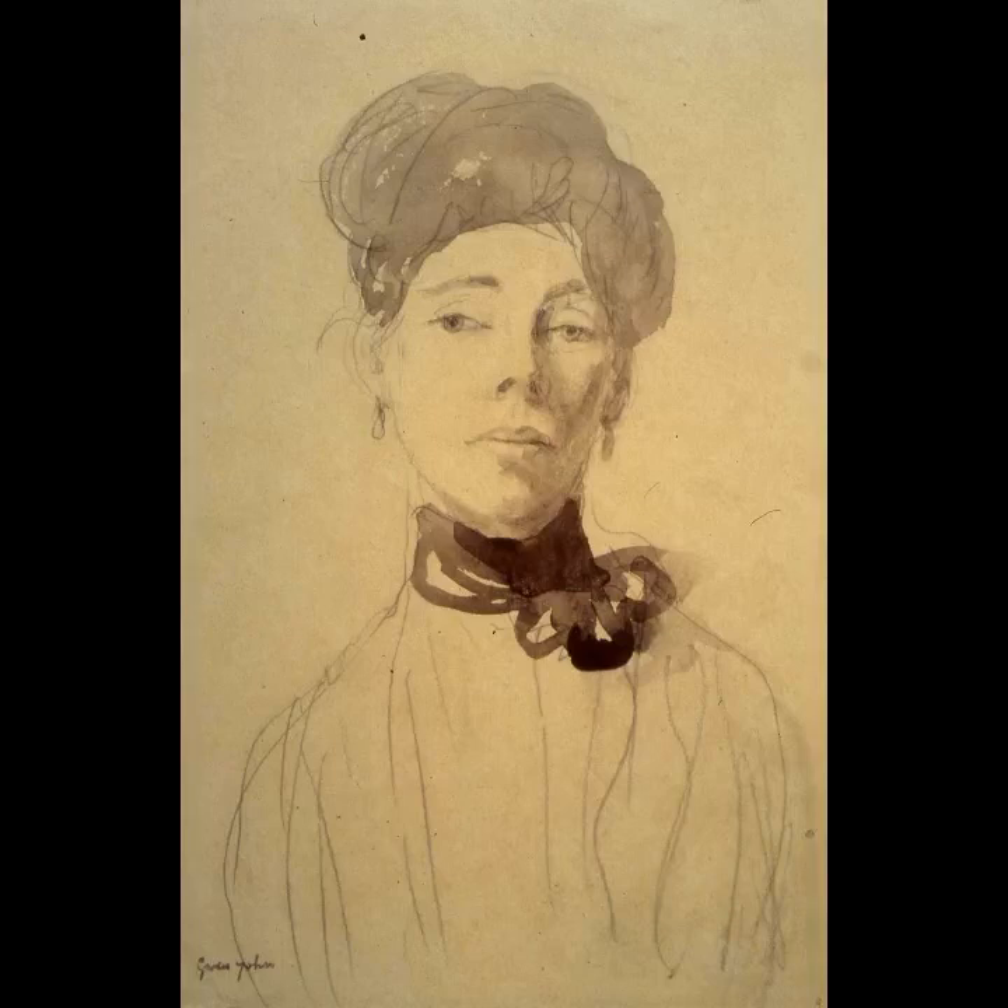Perhaps the most extraordinary thing about this drawing is the artist's ability to capture so much with such an economical use of pencil and wash. Note how few lines she's used to represent the lips, eyes, and wisps of hair around the face, yet such delicate and exquisite technique does not in any way restrict the psychological presence of the sitter. Her brother Augustus really sums it up when he said that his sister's work was 'almost painfully charged with feeling' — and I can't help but agree.